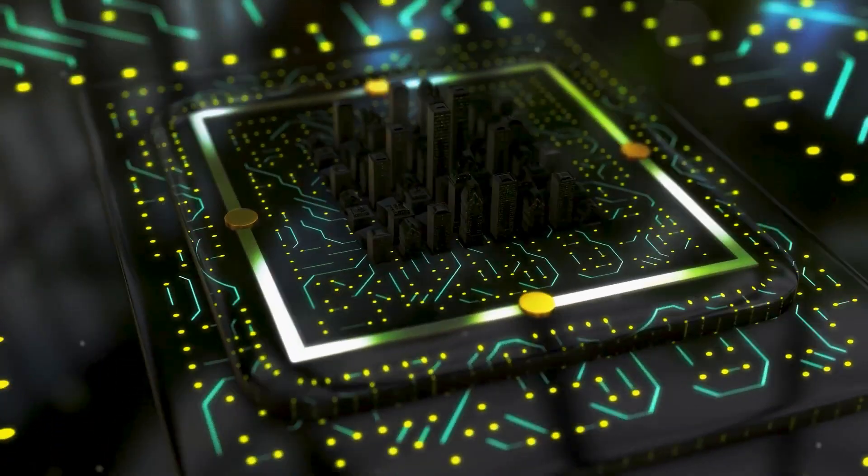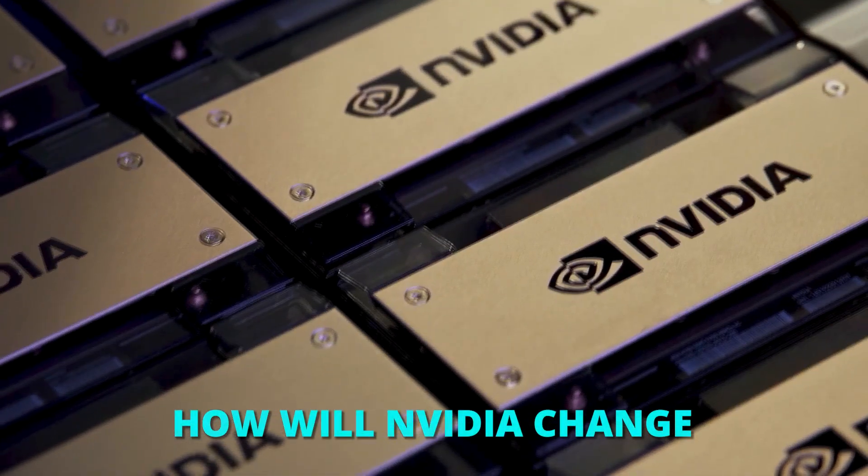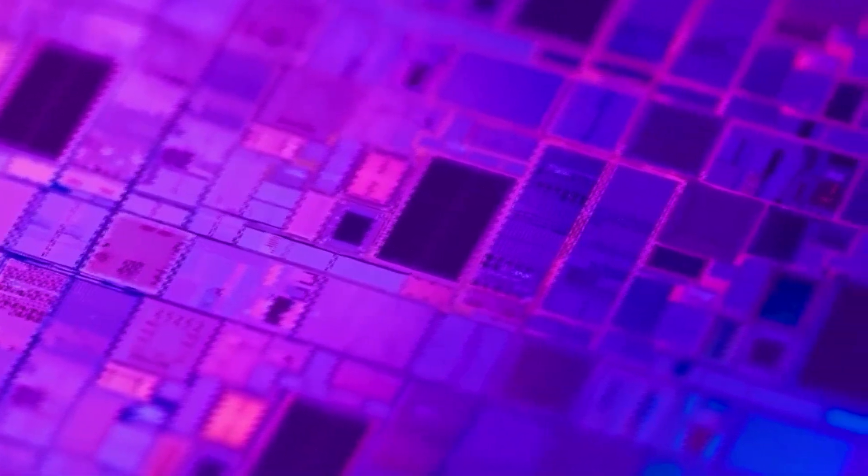NVIDIA's AI chip is amazing because it's much faster than others and changes the technology of the game. How will NVIDIA change the AI and chip industry? Let's check this out in greater detail and gain some clarity.